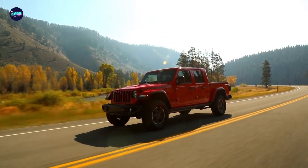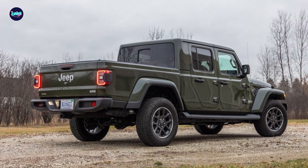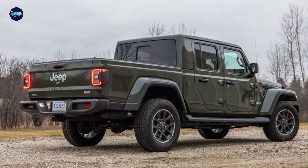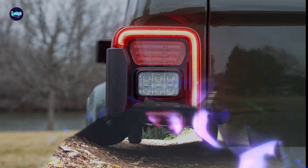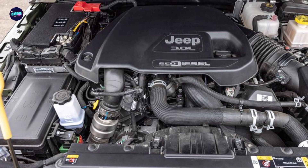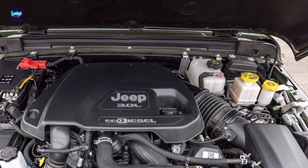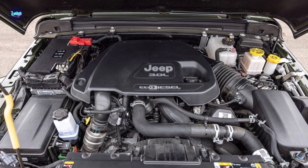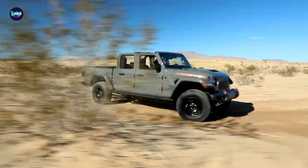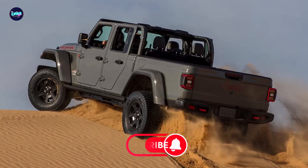Each Gladiator has a four-door cab, a 5.0-foot bed, and a capable four-wheel drive system. It's available with a six-speed manual transmission and an optional turbo diesel powertrain that greatly improves efficiency. The Gladiator is powered by a 3.6-liter V6 that produces 285 horsepower and 260 pound-feet of torque, routed through a standard six-speed manual or an optional eight-speed automatic. We tested an Overland model with the automatic, which required 7.2 seconds to reach 60 miles per hour — somewhat slower than most competitors.